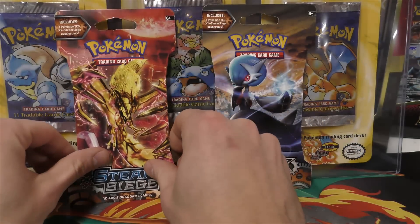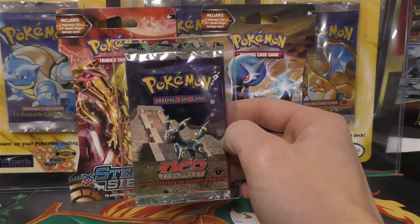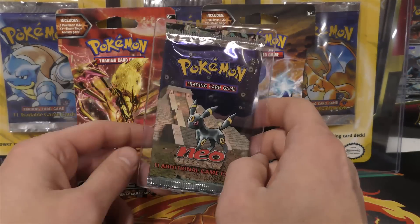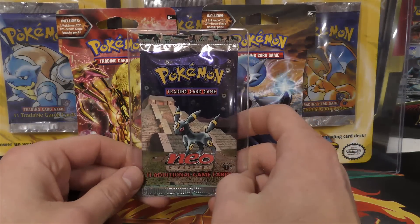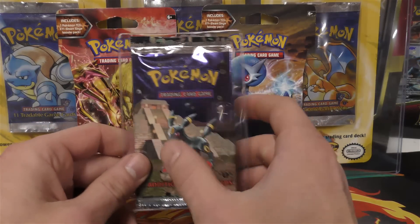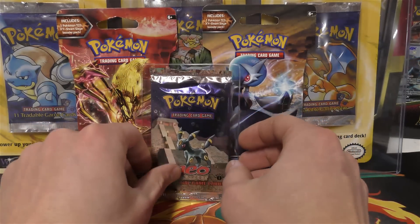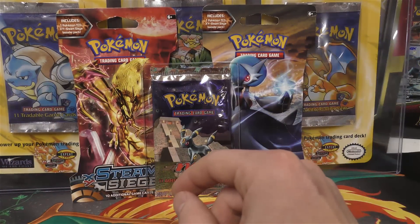Here's a Neo Discovery first edition booster pack. I did not buy this one - this is the only one that I believe may not be heavy. It weighed in at a lighter weight from a Neo Discovery booster box, so we're probably going to open that one up. Even though it's got that classic Umbreon cover art, maybe we'll pull a Yanma or Espeon - Umbreon wouldn't that be pretty cool.